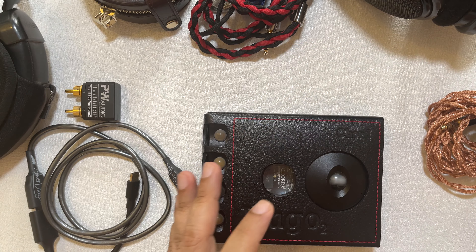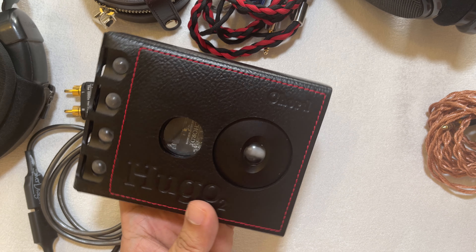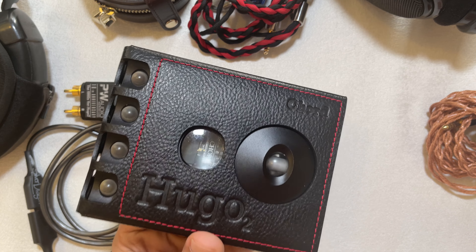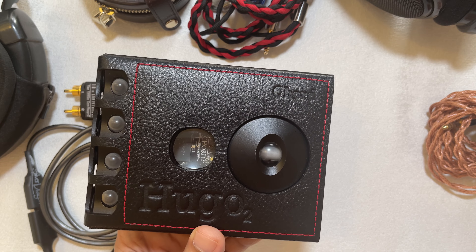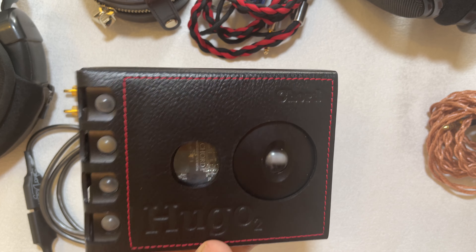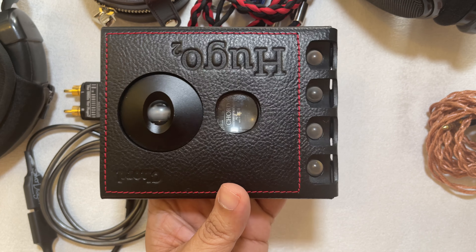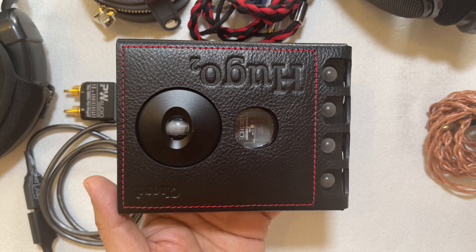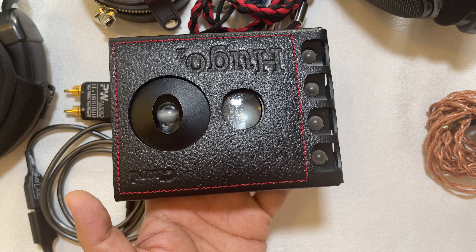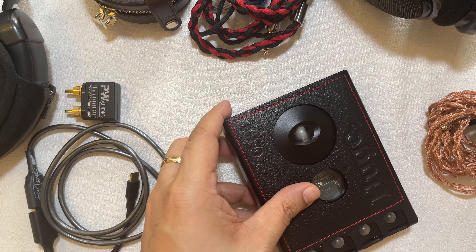I'll structure this review by first talking about specs, because this is a very spec'd-out device. A lot of you will buy this because it's a jack of all trades — maybe even a master of all trades — with lots of user-configurable options, filters, crossfeed, etc. After specs, I'll talk about sound, with comparisons to the Mojo, Mojo 2, the Dave, and R2R decks. Last but not least, I'll cover gear impressions with the HD 650, Edition XS, and my IEMs.